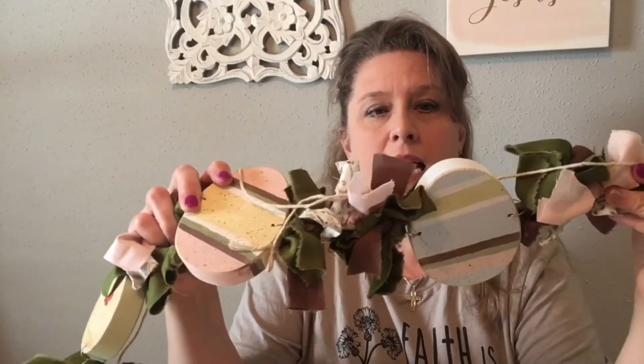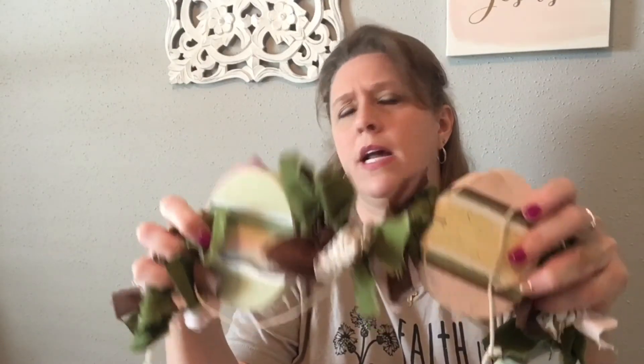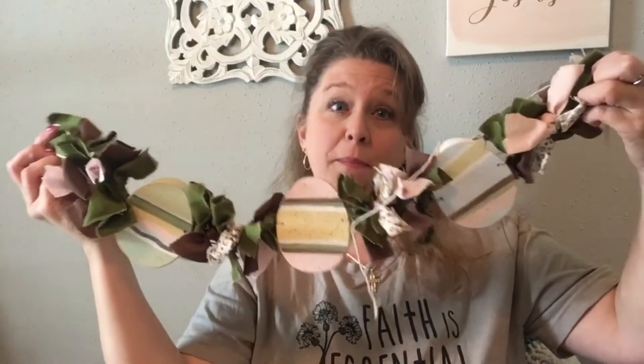Another thing I picked up was this garland — a rag garland with wooden Easter eggs. I will use this as part of a display in a spring show that I have scheduled. It was a red tag, $1.99 and 75% off, so for decoration purposes for my booth or even my mantle at home, this will be super cute.